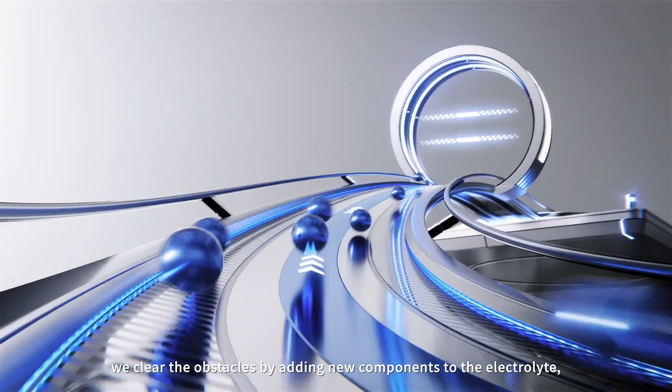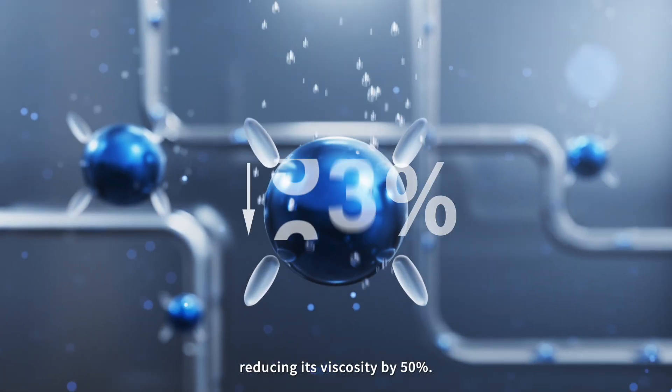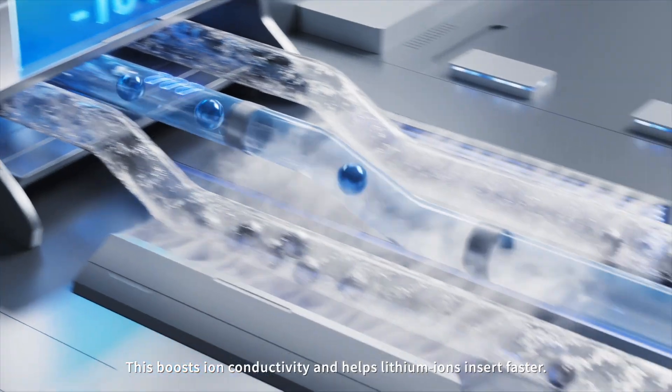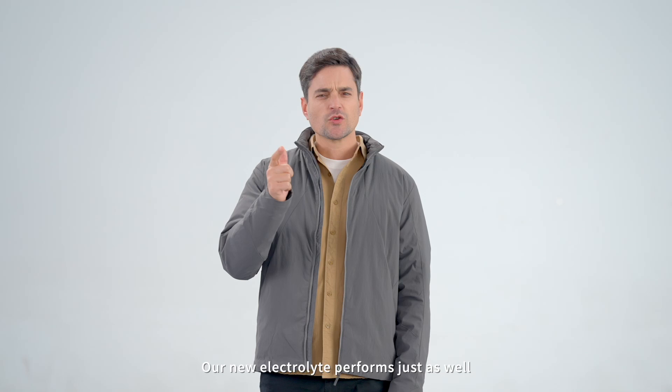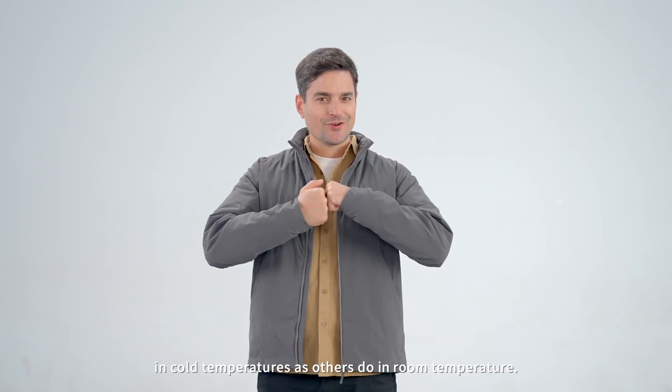Third, we clear the obstacles by adding new components to the electrolyte, reducing its viscosity by 50%. This boosts ion conductivity and helps lithium ions insert faster. Our new electrolyte performs just as well in cold temperatures as others do at room temperature.